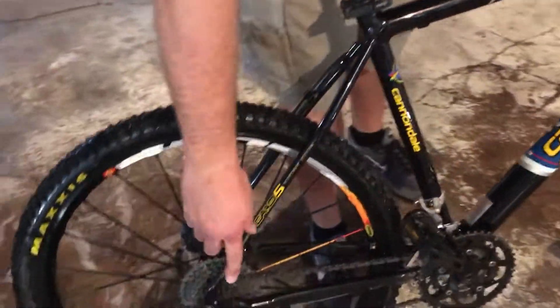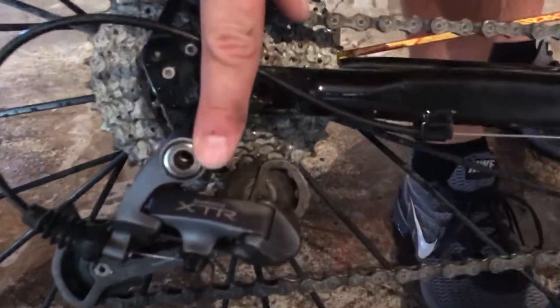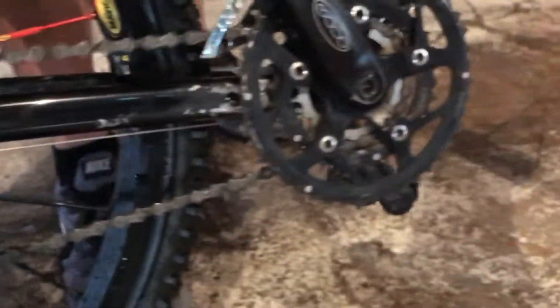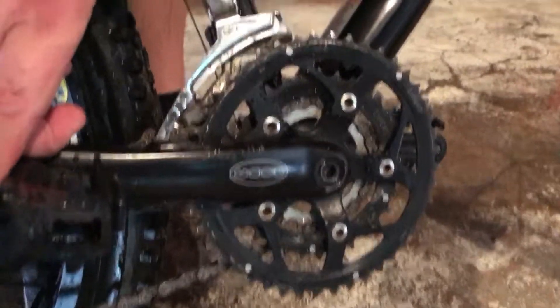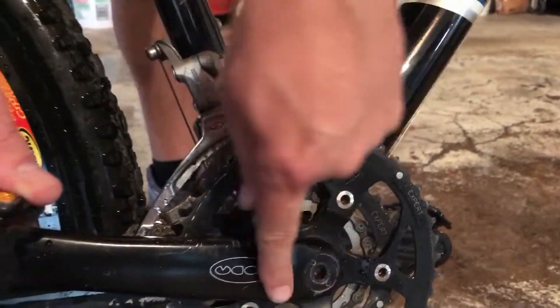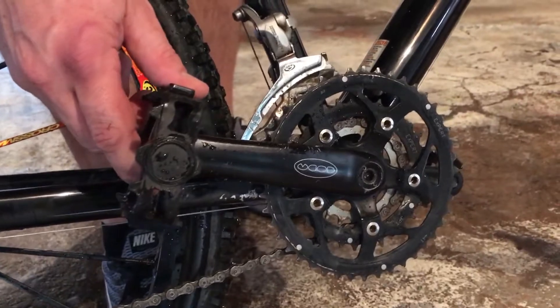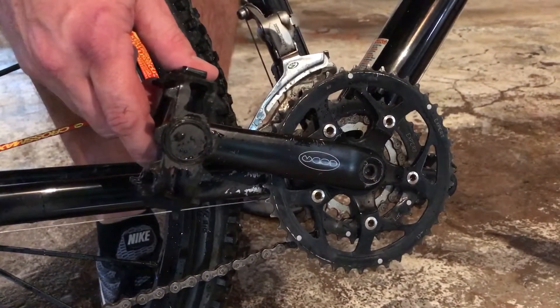You'll see it has an XTR rear derailleur on it, which is pretty much top of the line for race components, along with an XT front derailleur. Coda crank system on it — Coda was the racing component for Cannondale back in the day, and that was pretty high-end equipment for them.